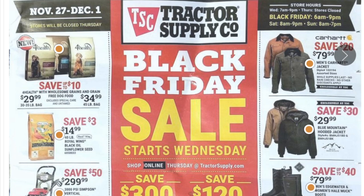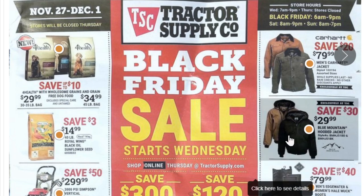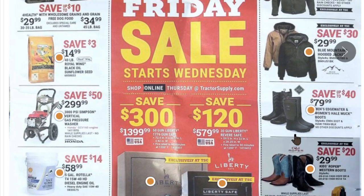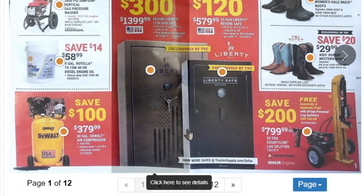The Tractor Supply Black Friday sale starts Wednesday — shop online Thursday. Stores are closed on Thanksgiving, thank goodness. We've got pressure washers for $2.99, some Carhartt — a great place to buy Carhartt on sale. If you want to try it on in store, this is the place. We've also got a DeWalt air compressor for $379 and a 25-ton log splitter for $799 with free accessories.